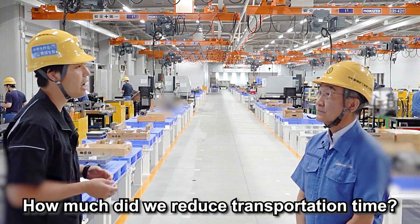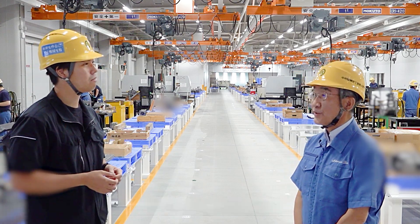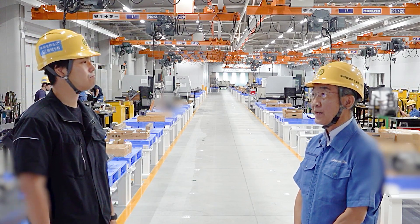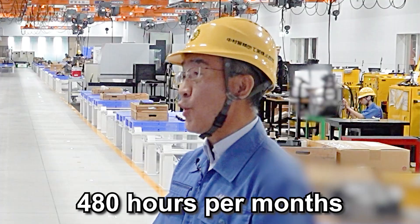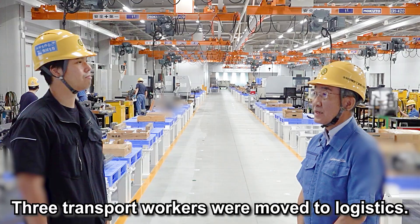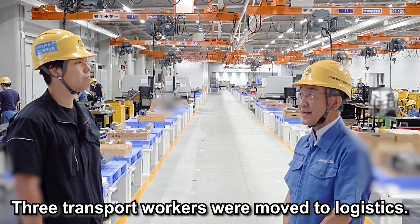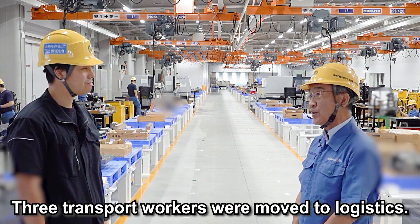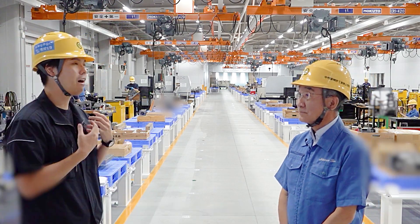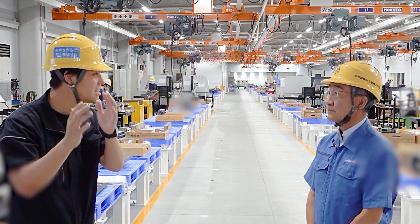How effective is it? How much has the transportation time been reduced? We have succeeded in reducing the man-hours required for transportation by 480 hours per month compared to the previous system. The three workers who used to do the transportation are now working in other departments doing logistics work. That is a big effect, and I think that's a good way for our members to still contribute to other processes.